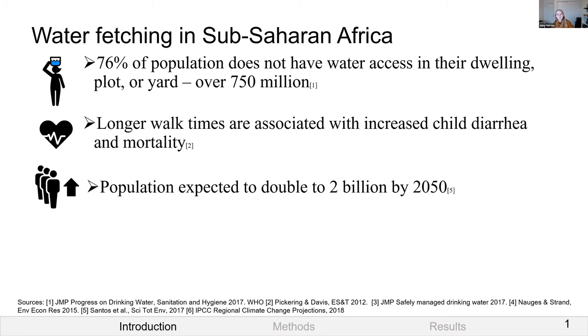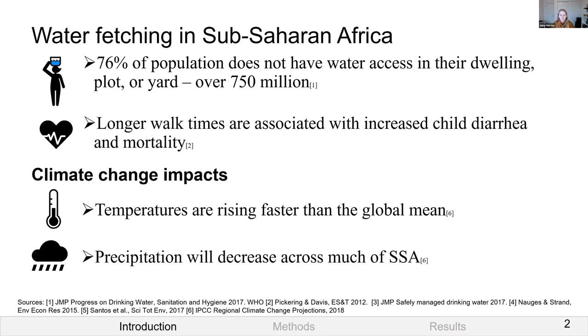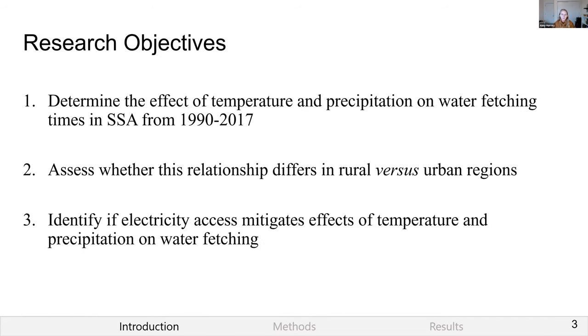Looking to the future, the population in sub-Saharan Africa is expected to double to two billion by 2050, stressing existing water systems. Climate change will also impact water fetching times: temperatures are rising faster than the global mean and are expected to increase two to four degrees Celsius by 2100, while precipitation is expected to decrease across much of sub-Saharan Africa, further affecting water availability.